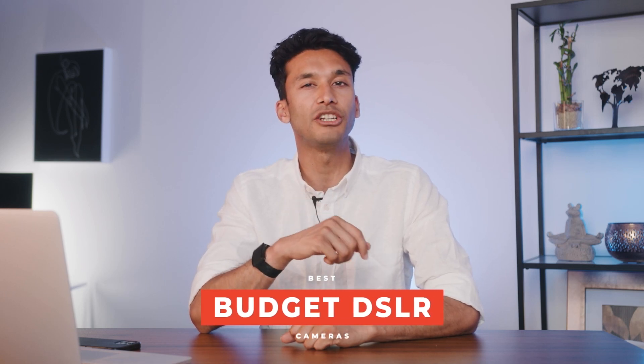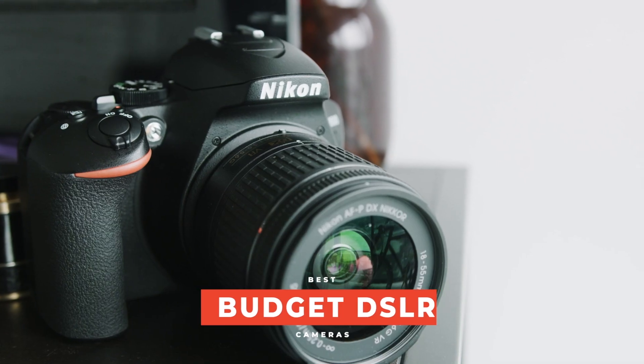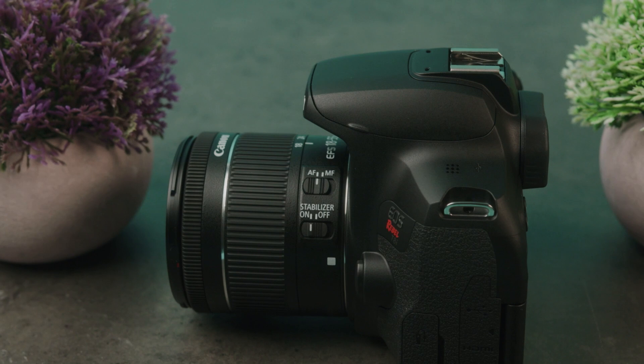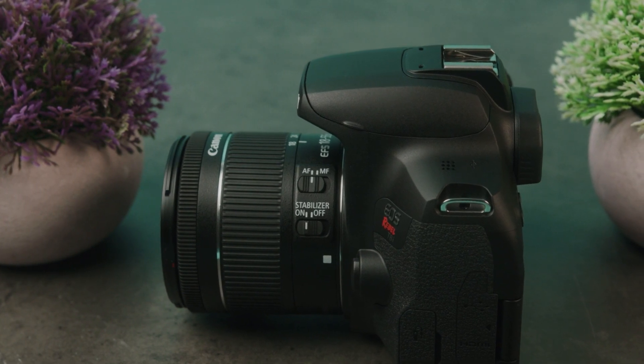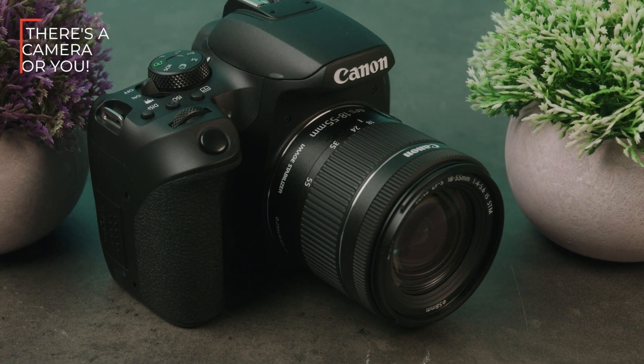What's up guys, it's River and today we're looking at the best budget DSLRs. These cameras are going to give you the quality of a DSLR but on a budget price. I carefully picked these cameras to be both budget and quality. So whether you're a hobbyist, an enthusiast, or somebody with professional aspirations, I promise there's a camera on this list for you. Let's get into it.